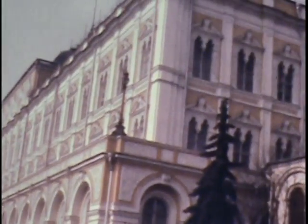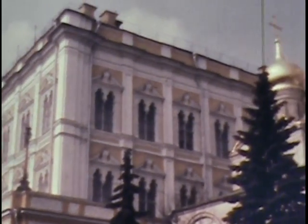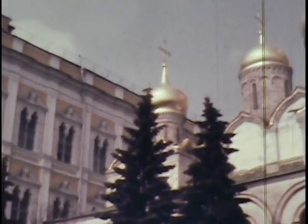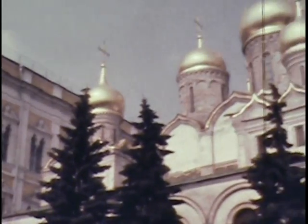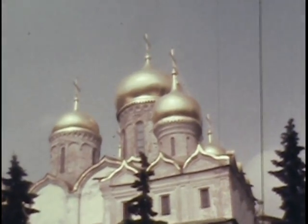The yellow and white building is the Armory Museum, which we're about to visit. As its name suggests, it does contain armaments, but also a good collection of crown jewels, costumes, paintings and so on. And back to the Cathedral of the Annunciation.